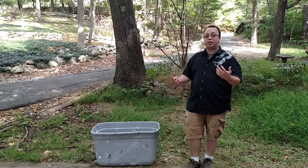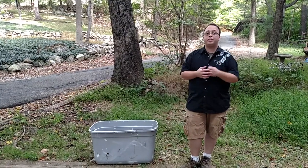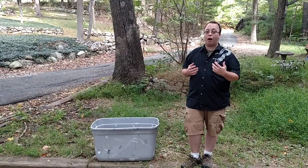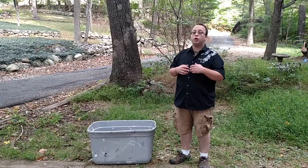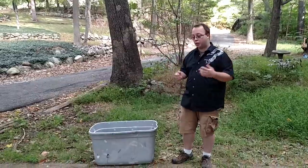I have two snapping turtles that we've just taken in. They're about five or so years old. They were lovingly taken care of, but not taken care of well. A little bit of research goes a long way with any animal that you home in your house for your kids or for yourselves.